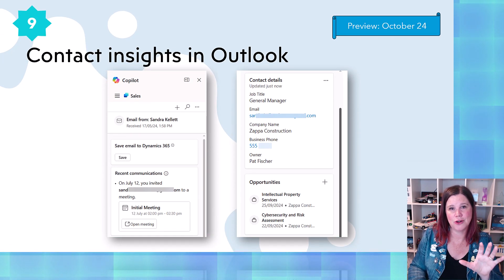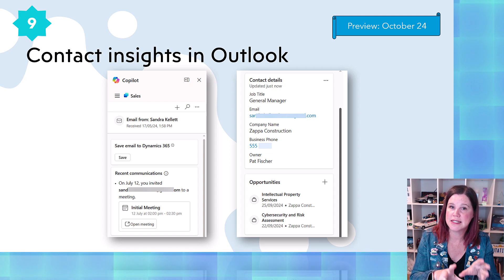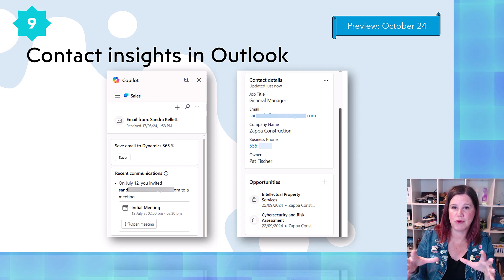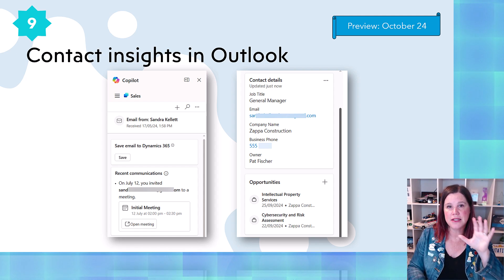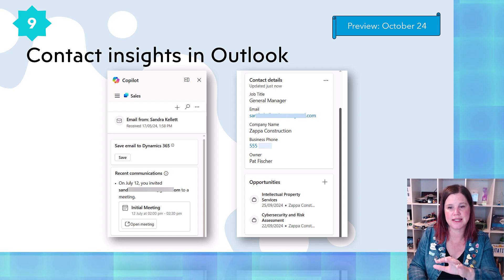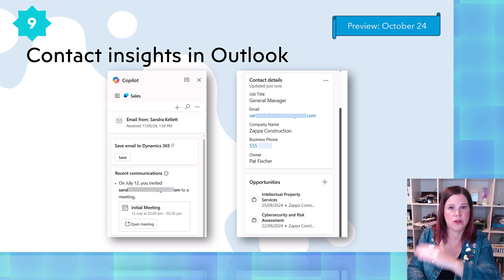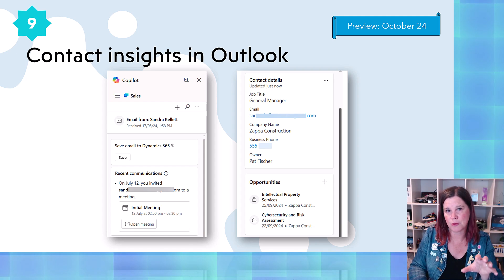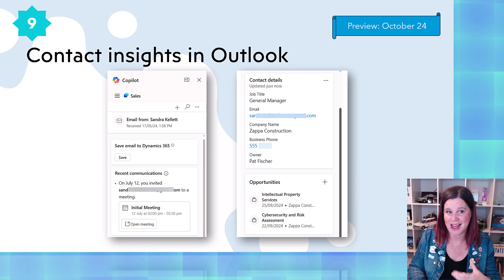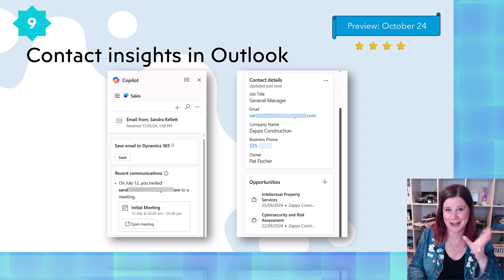This one is really cool. This is a screenshot of what contact insights in Outlook looks like now, but the feature is about enhancing that and adding more things. The idea of Copilot inside Outlook giving you more suggestions — do you want to look at a recent meeting, a recent email, here are the three most recent emails, here's an AI-based summary of those things. This is in a zone of stuff that's similar to what's already there, but really being enhanced. Four stars, because I love this feature and I'm glad it's being enhanced.